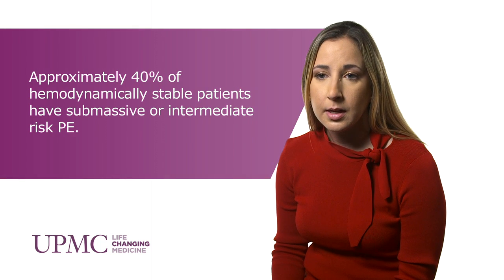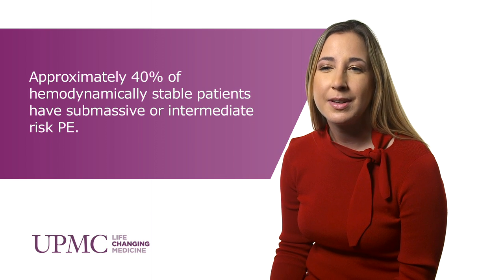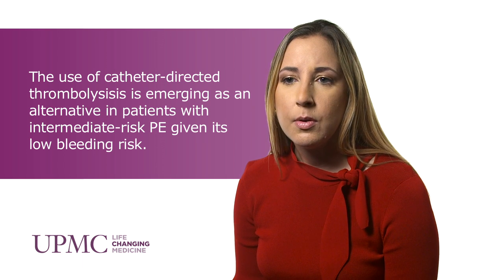For the intermediate risk, it's a little bit more unclear, and that's where having an acute PE team comes in really helpful, because you can discuss the patient and the PE team can recommend the best approach to treat this particular patient. It could range from unfractionated heparin to catheter-directed thrombolysis — those two would be the major ones.